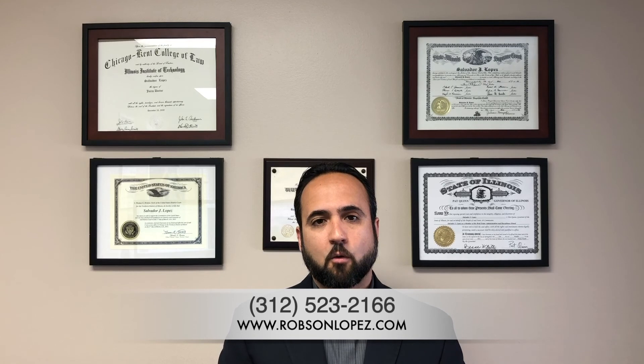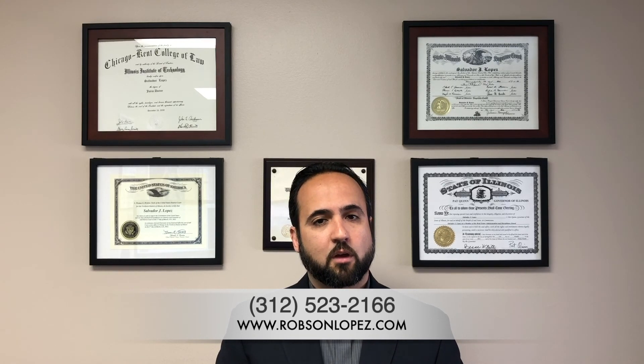Tell your real estate agent or broker that you want the attorneys of Robson and Lopez LLC representing you in the purchase of your home, and give us a call today to get the process started.